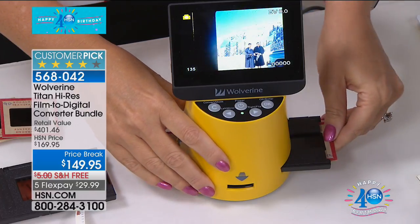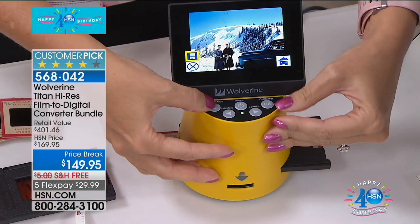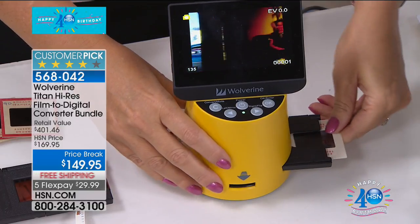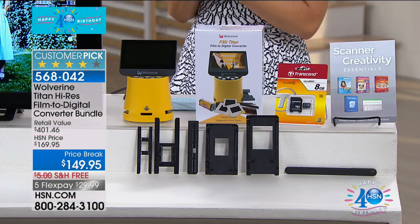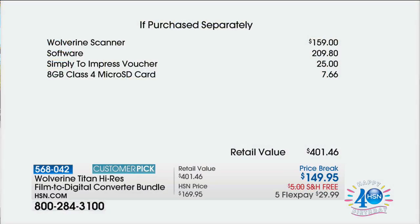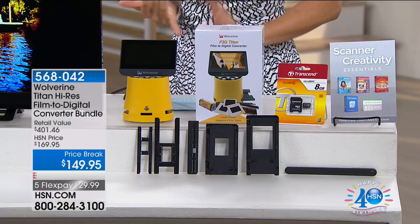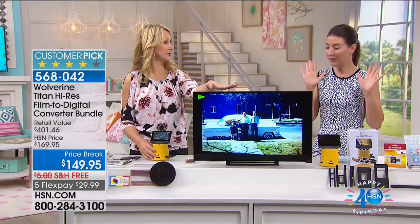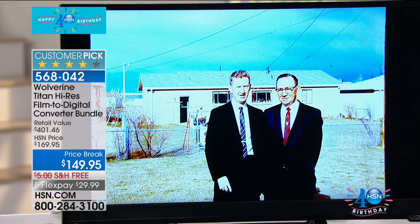We have a price break for the birthday at $149.95 with free shipping and five FlexPays for this hour only. Now you can scan seven different types of film. We're getting you the scanner, which is a $159 value, plus more than $200 worth of software, vouchers, and an eight gig SD card because you can scan right to that card. You can connect to a Windows PC or a Mac, download images, or even view them right on a television.